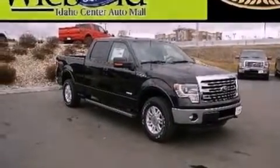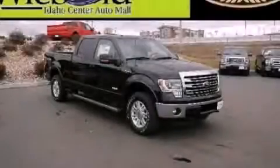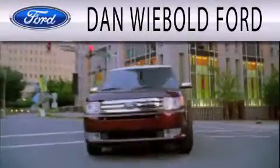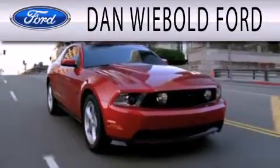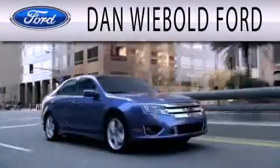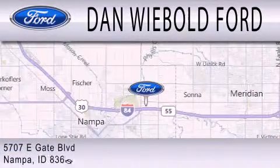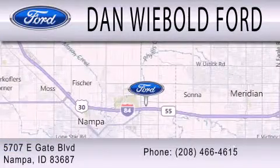Call now to find out how you can own this breathtaking vehicle. Dan Weebolt Board is dedicated to doing everything possible to ensure that the experience you have selecting your next vehicle is as pleasant as possible. We are located at 5707 Eastgate Boulevard in Nampa.